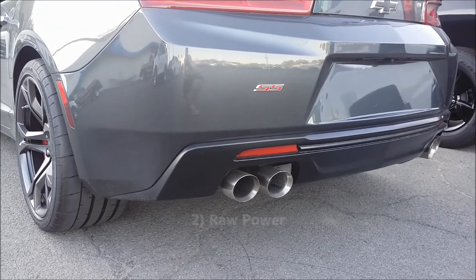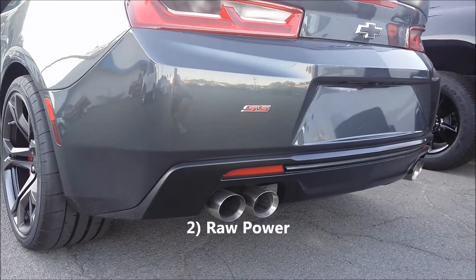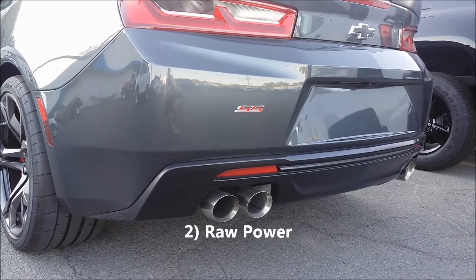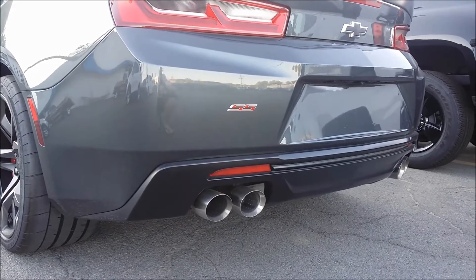The second thing I love in this car is the power and torque at low RPM. I also drove a new Mustang GT, and in comparison, this Camaro feels way more powerful in normal city driving.